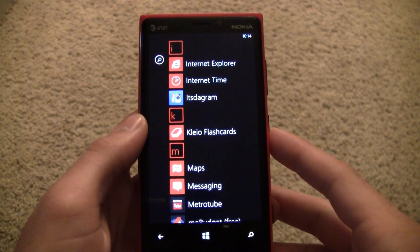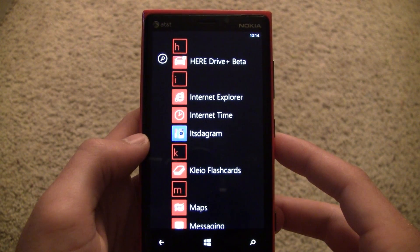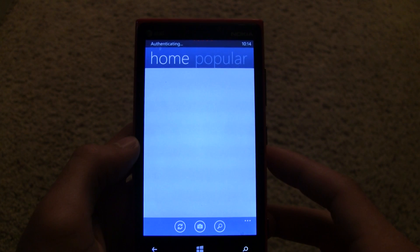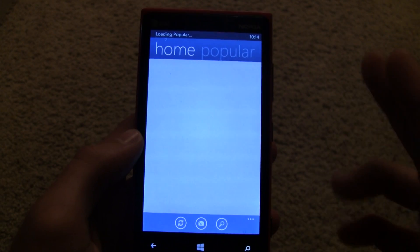Two new Instagram apps for Windows Phone came out today, and we're going to take a look at them. The first one is Itstagram, which is available for $1.49, and it doesn't have a free trial, so that's pretty crappy, but it's still in beta, and I'm sure they're going to add a free trial once they finish it.